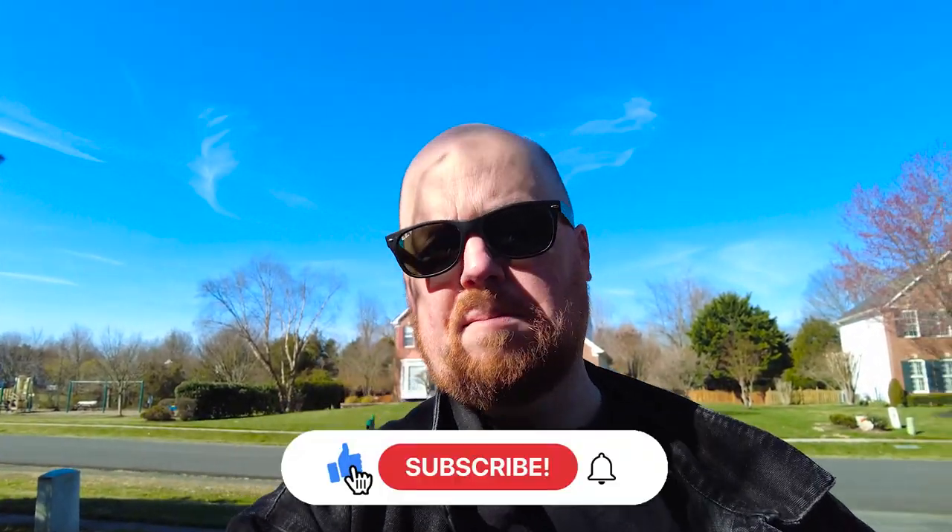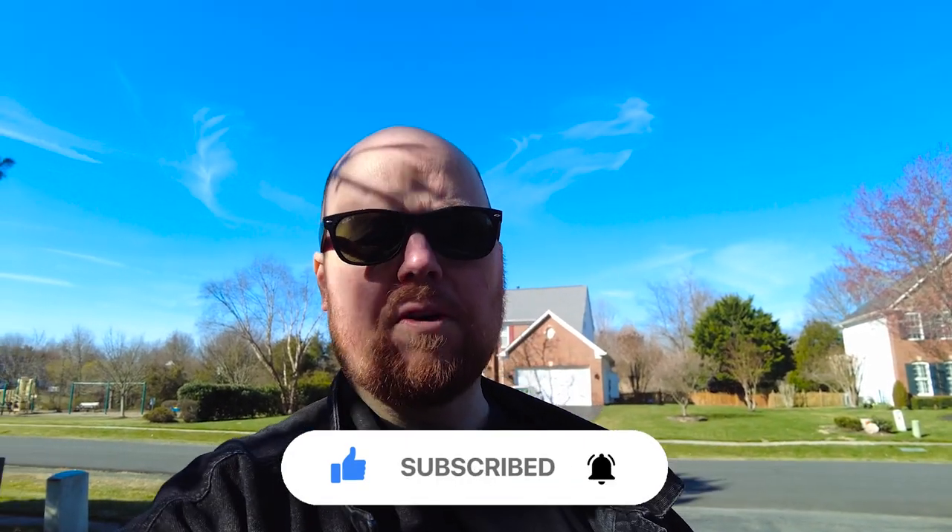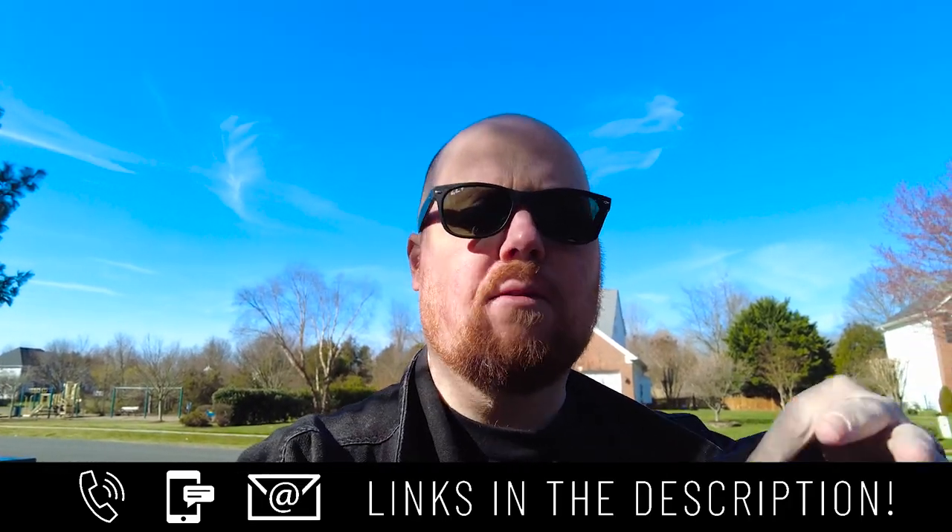Guys, we are out in Gainesville, Virginia and in this week's video I want to be going through all the pros and cons of living in Haymarket and Gainesville. Definitely subscribe to my channel where I talk about all things Northern Virginia real estate related, and text me at the number below or shoot me an email if you're thinking about buying a house in the area. Let's get right into the video.